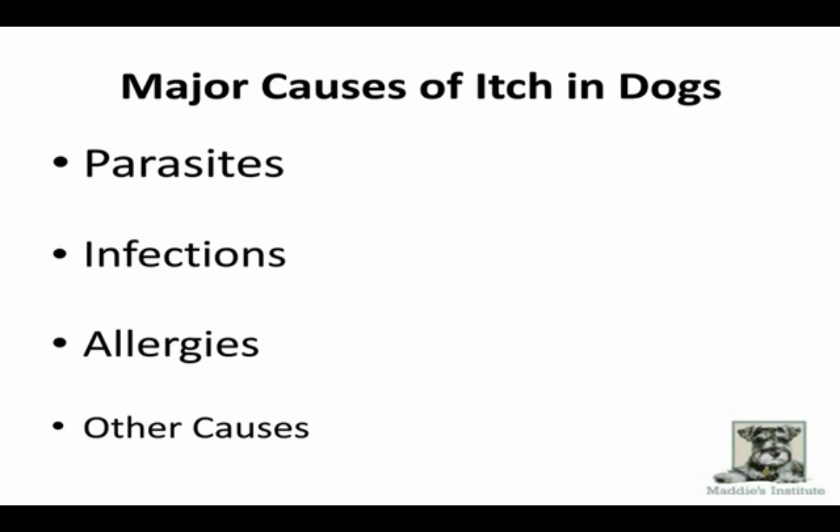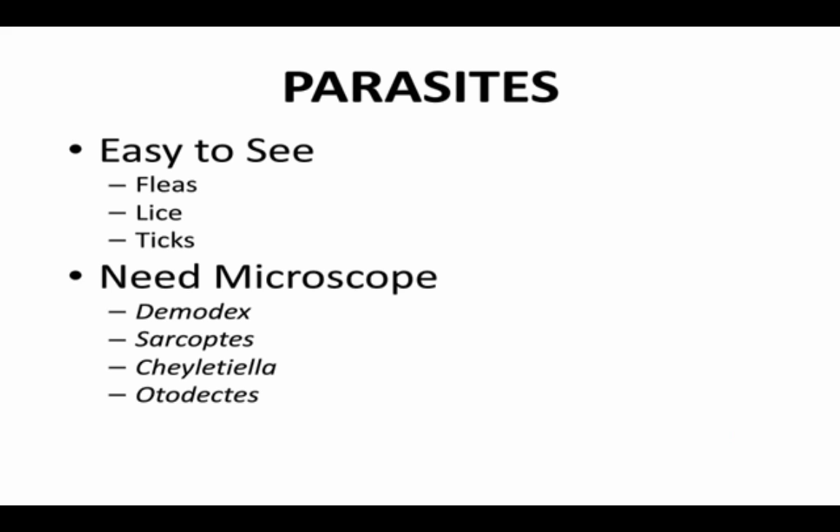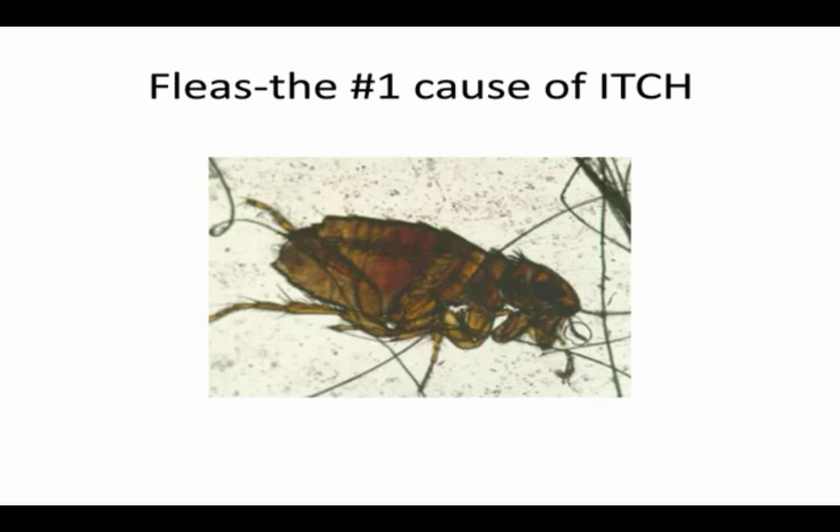Starting with parasites — they break down into two big groups: easy-to-see ones like fleas, lice, and ticks, and then things that need a microscope, which are mites. Fleas are the most common cause of itching in dogs. Television advertising makes you think you need thousands of fleas to cause itching, but most flea-allergic dogs don't have hundreds of fleas on them. A study found less than one flea on flea-allergic dogs compared to other dogs. Flea-allergy dogs actually hunt and eat fleas, so you may not see them. This is also a big medical problem — depending on where you live, flea-bite anemia can be life-threatening.